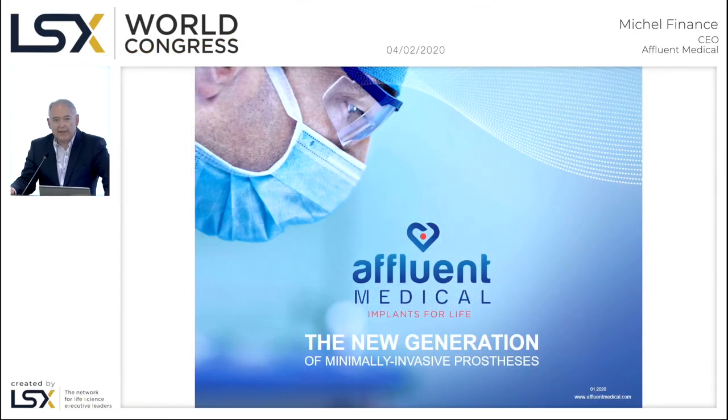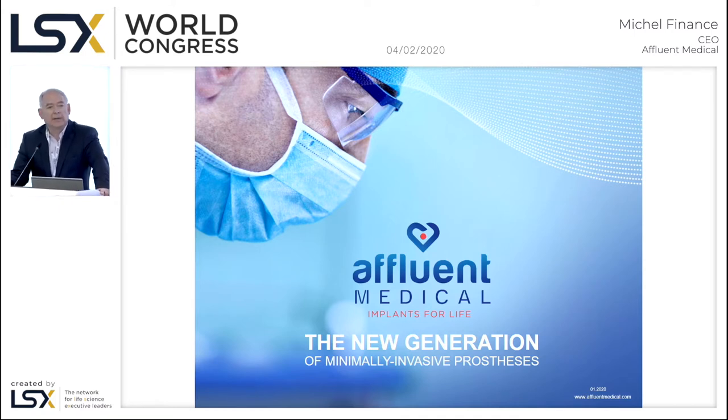Good afternoon, everybody. It's a pleasure for me to introduce to you today Affluent Medical. Affluent Medical is a medical device company which is now in a clinical stage, and we will show you which products we are developing in two major fields: cardiology and urology.